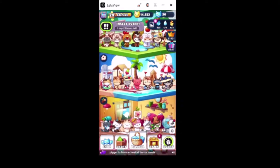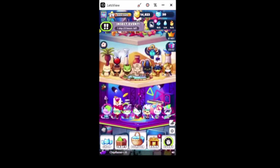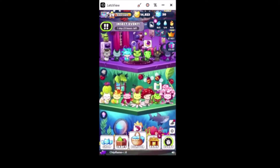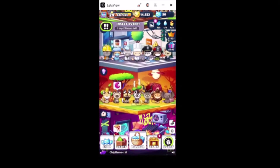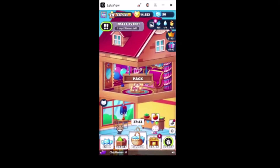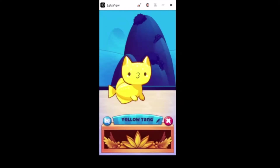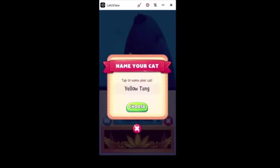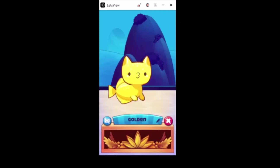Does anybody else have so many kitties they can't keep up with them anymore? Because that's where I am - I can't remember which floors I have and don't have. It's getting a little obsessive, I know I'm not the only one out there. There we go - Eva's recommendation is to name it Golden. Thank you for that recommendation, awesome!